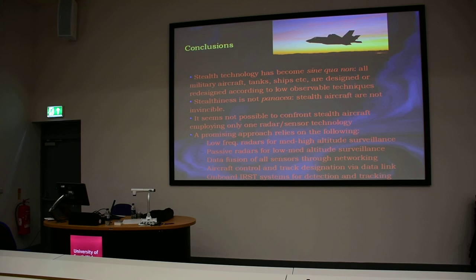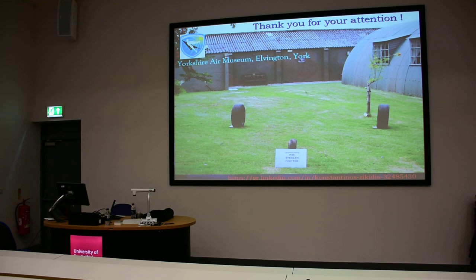Use IRST systems in order to try to find the stealth threat. Closing with this picture of the F-35 at the Euro-SATORY Museum, I thank you for your attention.